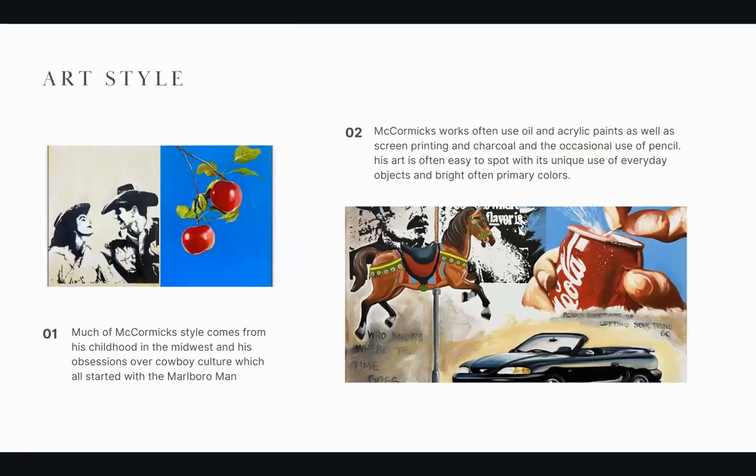Matt McCormick has a very distinct art style, which is what originally drew me to him as an artist. He appeared to me on social media — I was scrolling and saw one of his art pieces and was immediately hooked. I'm a very comfort-oriented person; I strive for things that give me a sense of childhood and connection to the past.